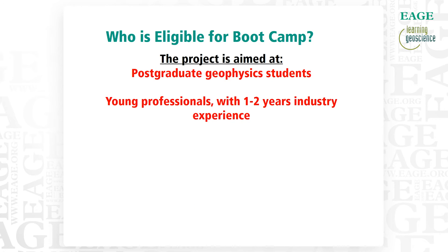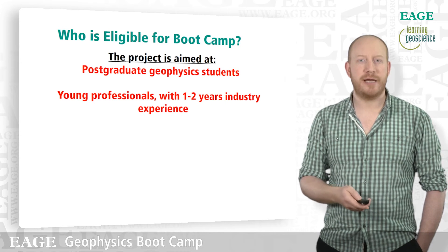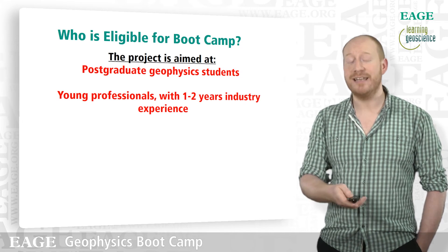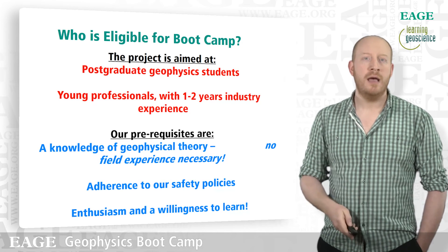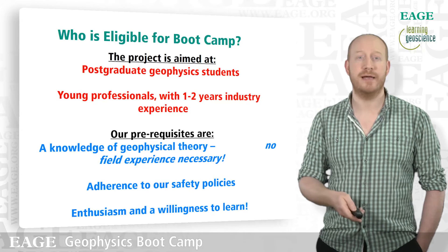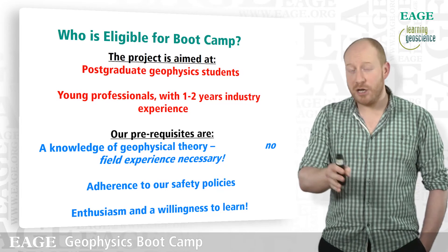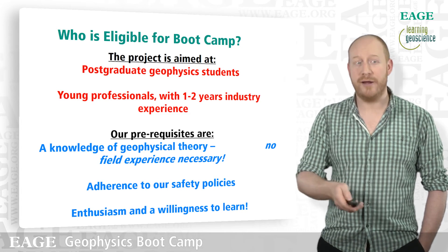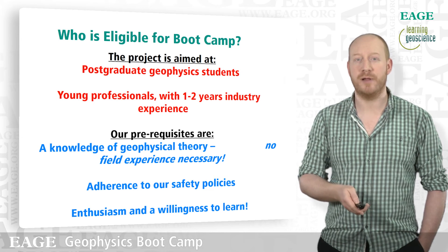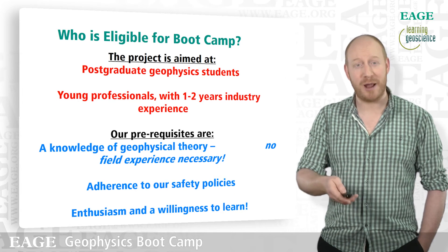Who is eligible for Bootcamp? The project is aimed at postgraduate geophysics students and young professionals with one or two years of industry experience who would like to boost their understanding of geophysical acquisitions. Our prerequisites are that you know some geophysical theory — we're not going to teach you the background theory to the seismic methods on the camp, we'll expect you to understand that already. We expect you to adhere to our safety policies, and we also expect an enthusiasm and a willingness to learn.